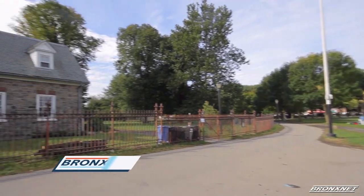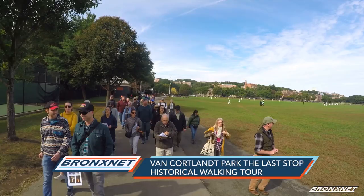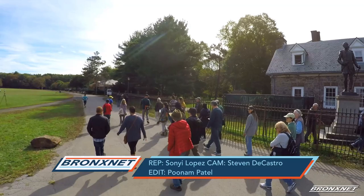The Van Cortland Mansion, artifacts, burial sites, photographs, and travel diaries are just a few of the many amazing treasures the Kingsbridge Historical Society packed into their last stop historical walking tour.